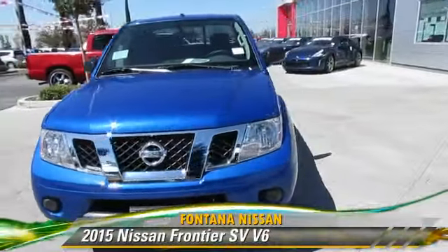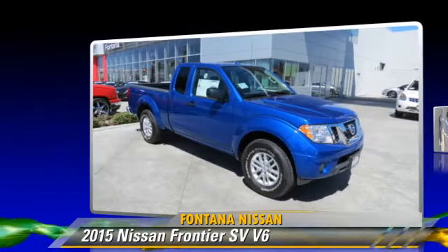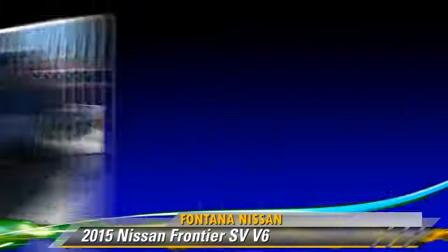Powered by a 4-liter V6 engine with an automatic transmission, this vehicle is well-equipped. Give us a call to schedule your test drive today.